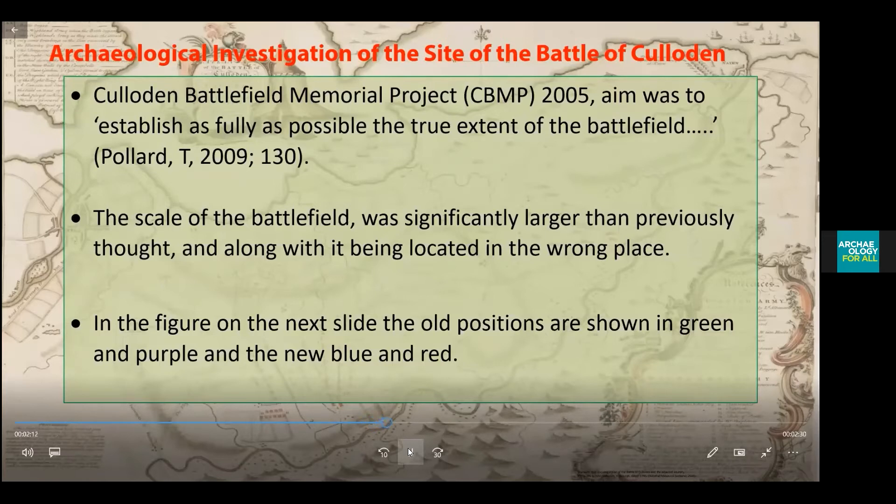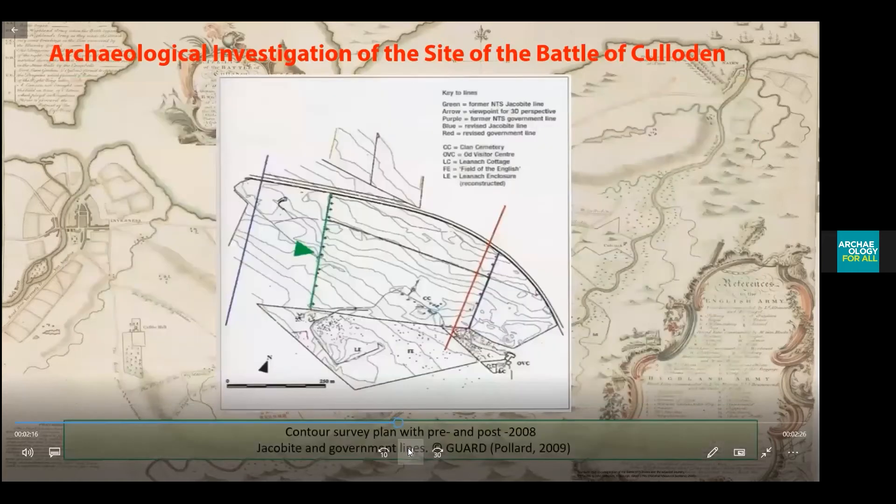In the figure on the next slide, the old positions are shown in green and purple, and the new positions in blue and red. The blue and red lines show the correct position of the battlefield, and the green and purple show where the historical accounts and historical maps had suggested it was.